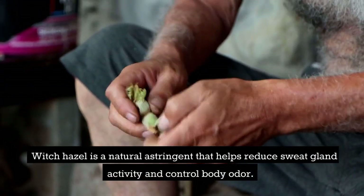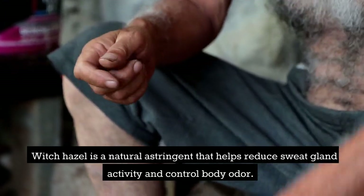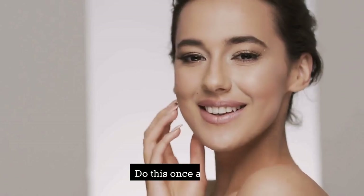Witch hazel is a natural astringent that helps reduce sweat gland activity and control body odor. To use witch hazel, apply it to your underarms and other sweaty areas using a cotton ball and let it dry. Do this once a day.